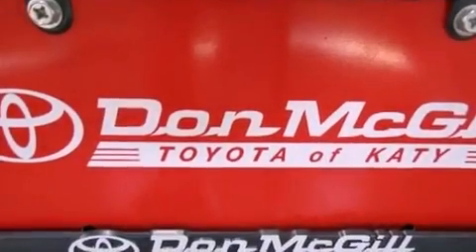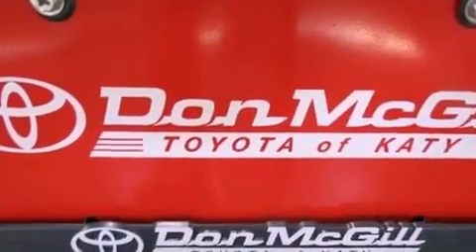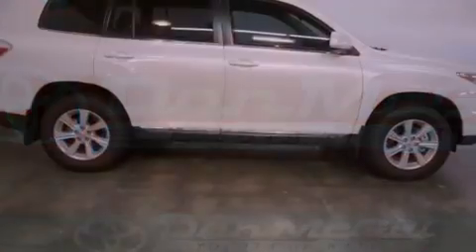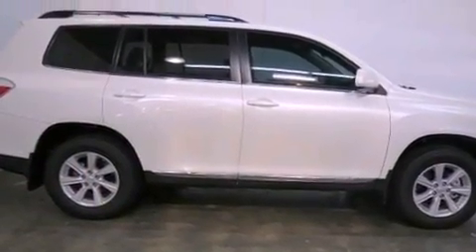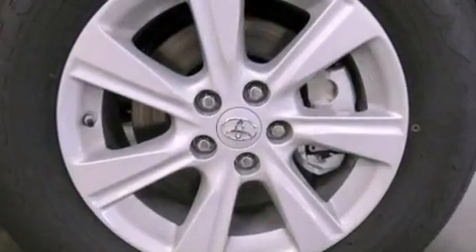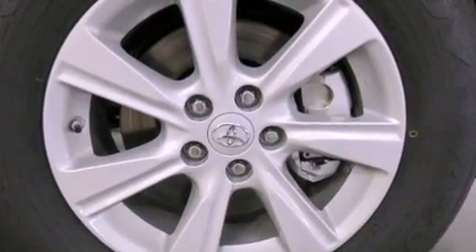Its top features include traction control and stability control systems, hill start assist, an iPod ready stereo system so you can take your music with you, alloy wheels, roof rails, and a tire pressure monitoring system.